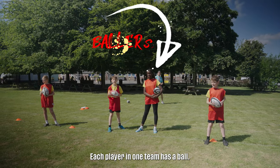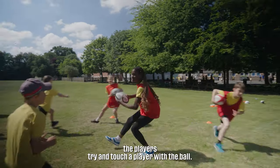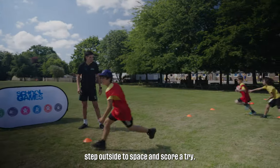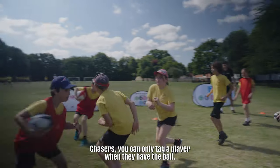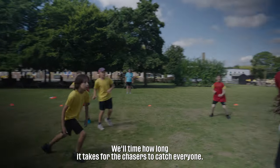The game is called Keep Ball. Each player in one team has a ball. The other team are the chasers. When I say go, the players try and touch a player with the ball. Once you've been tagged, step outside the space and score a try. You can then come back in and help the team, and they can then help you pass the ball. Chasers, you can only tag a player when they have the ball. We'll time how long it takes the chasers to catch everyone.